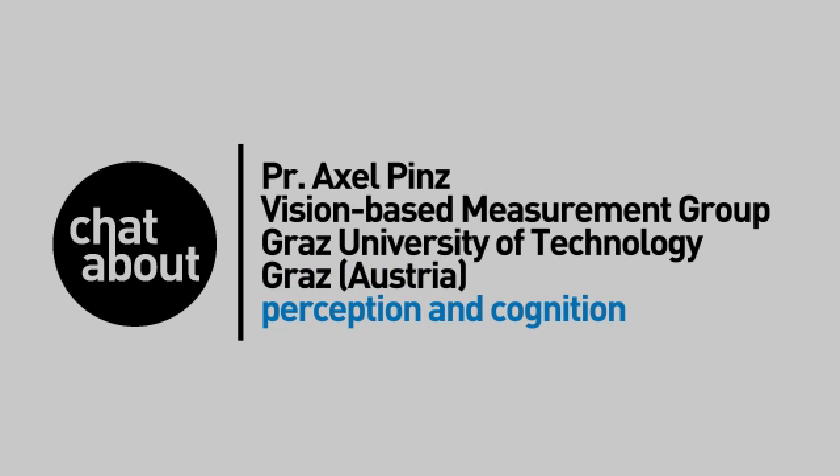Hi, my name is Axel Pins. I am heading the Vision-based Measurement Group at Graz University of Technology. Recently we acquired two NAO academic edition robots for research and teaching purposes. Our research group is focused in two main areas.